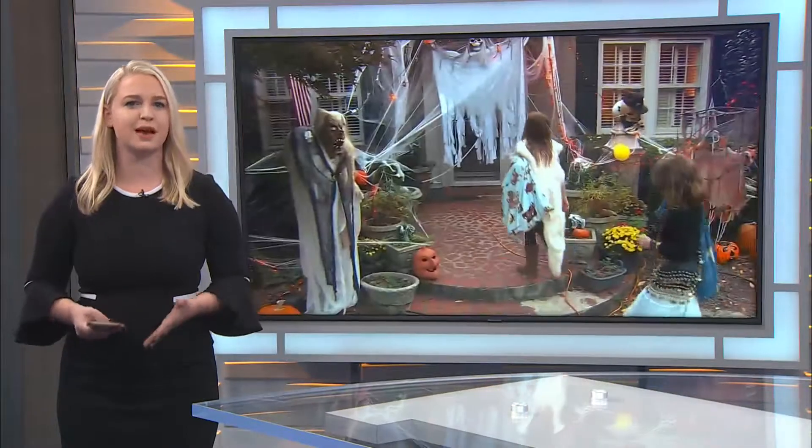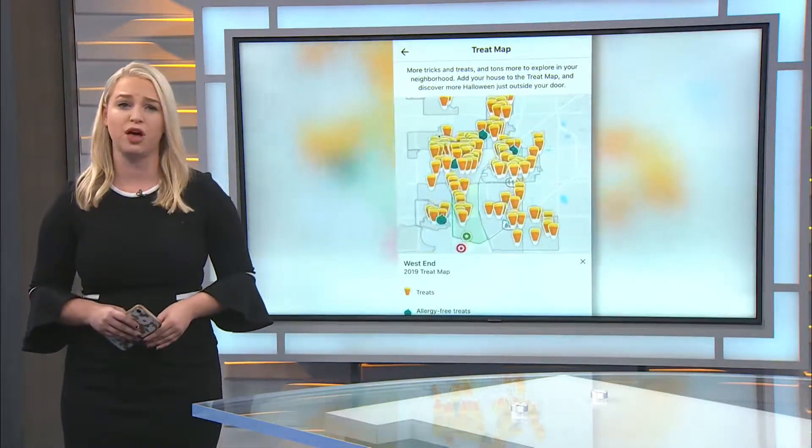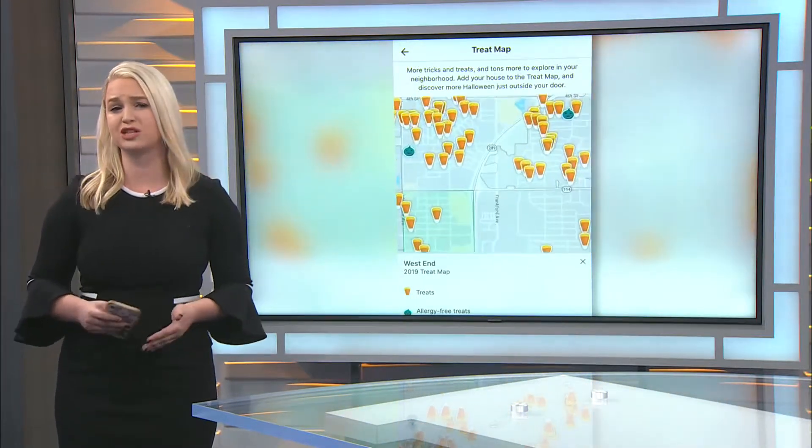Police say this app is a great way for parents to try and stay ahead, but still be careful because it may not be 100% accurate and could lead you to a dangerous home. So please do your homework before heading out.